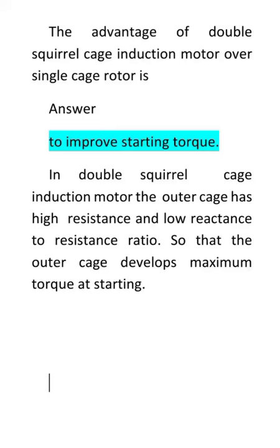This question is asked in 2018 competitive exams. Let us discuss this question. The advantage of double cage induction motor over single cage rotor is? The answer is to improve starting torque.